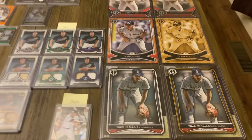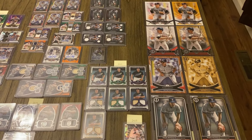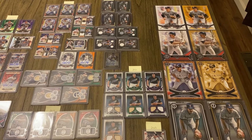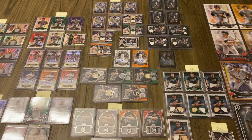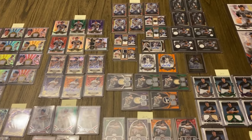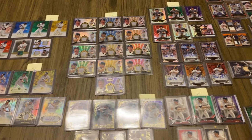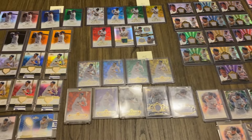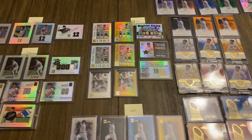I'll sort of pan out here so you can get a sense of the whole collection. I did a quick count, and all the Topps Tributes I have are somewhere around 140. But there is my entire Wade Boggs Topps Tribute collection.